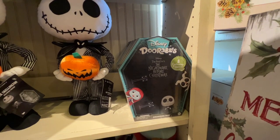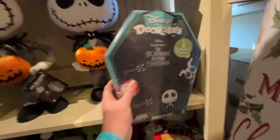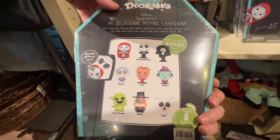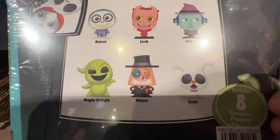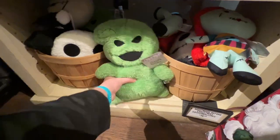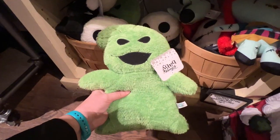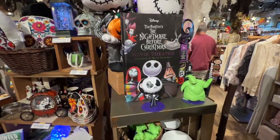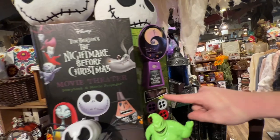Tourables, Nightmare Before Christmas — includes eight figurines. Look how cute Zero is. A little plush. Those are really cute because the heads are so big. You need that in your life! Movie and theater storybook and projector — that's really neat.